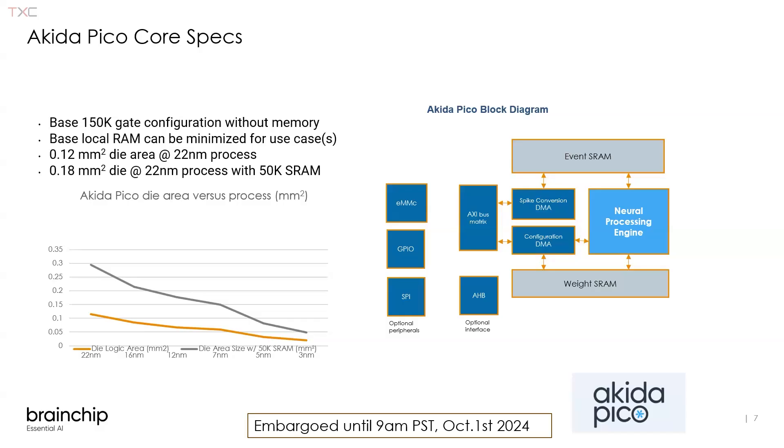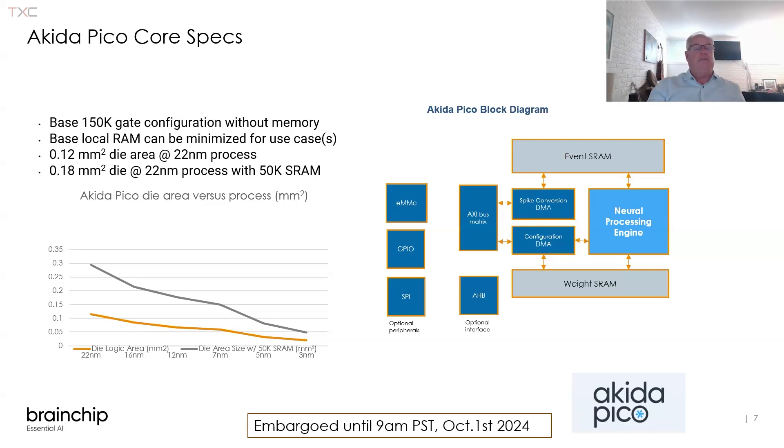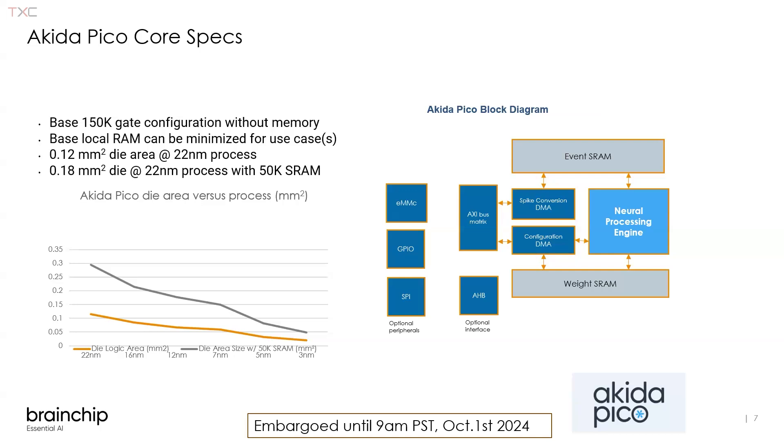The core is very tiny — about 150,000 logic gates without memory. You can configure the local RAM around it based on the parameters needed for the network model and the data stream buffering. The basic core is 150,000 gates, which comes out to slightly more than a tenth of a square millimeter in a 22 nanometer process. Adding enough memory for keyword spotting brings it to 0.2 square millimeters; adding enough for audio denoising brings it to about 0.5 square millimeters in 22 nanometers. It's a soft IP core, so we can synthesize it to FPGA targets — we're providing customer evaluation on Xilinx FPGAs with the soft implementation of the Akida Pico.